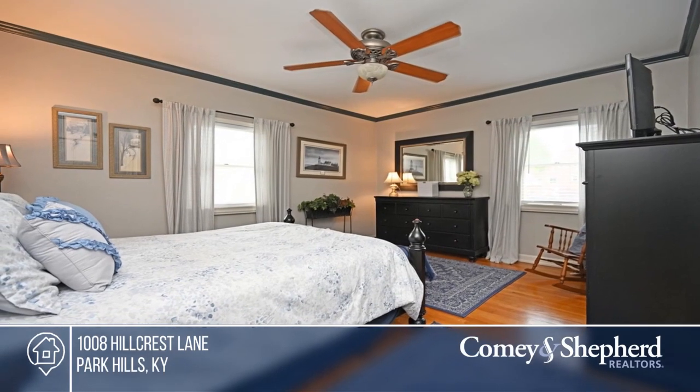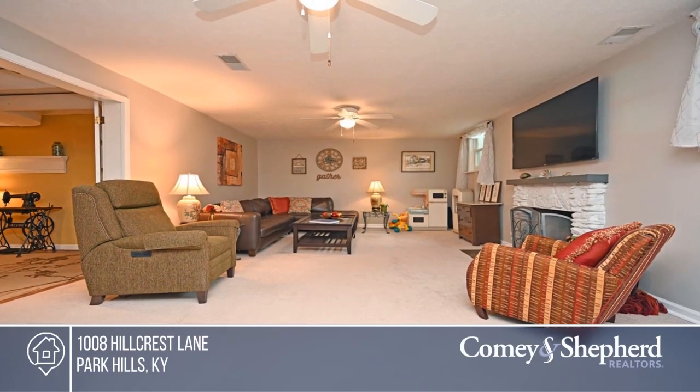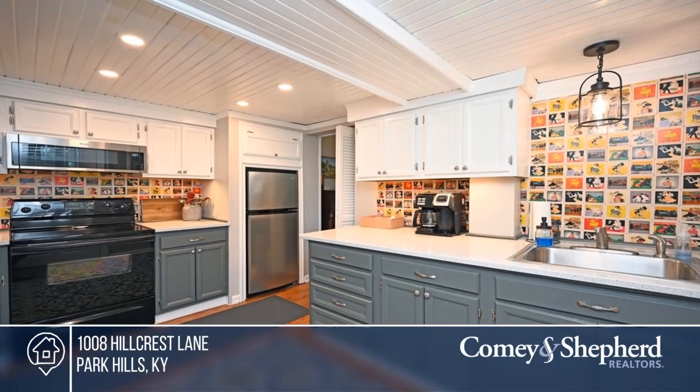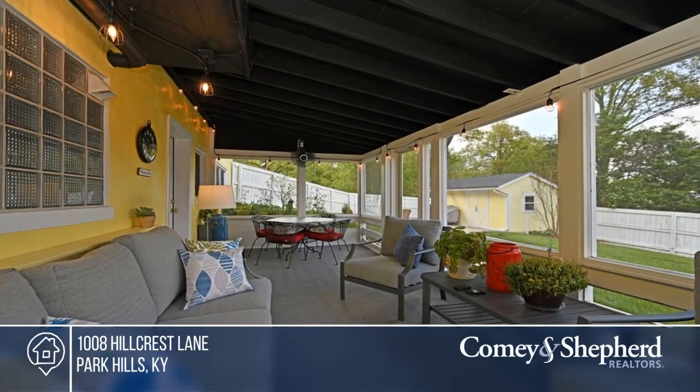The finished lower level adds valuable living space, and the screened porch and grilling patio make outdoor entertaining a breeze. Feel like this property is right for you? Call Christopher to make this home yours.